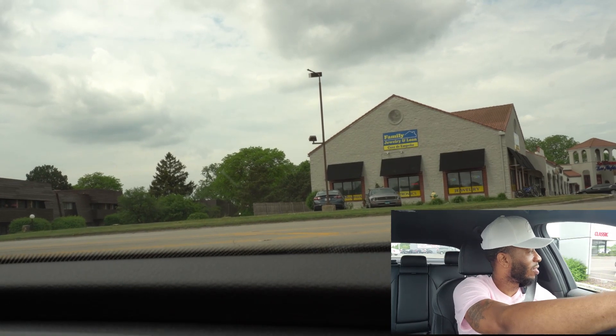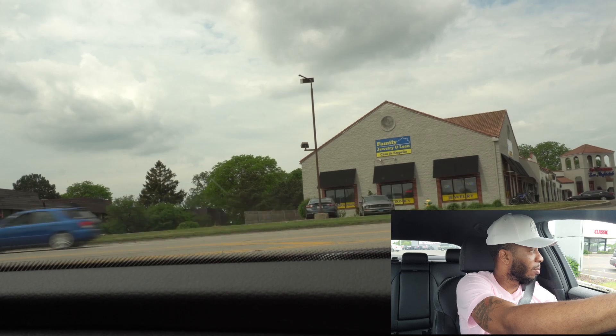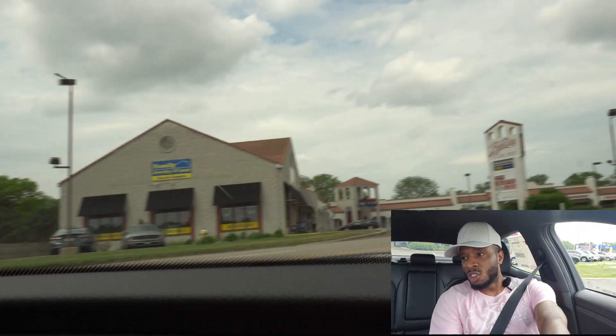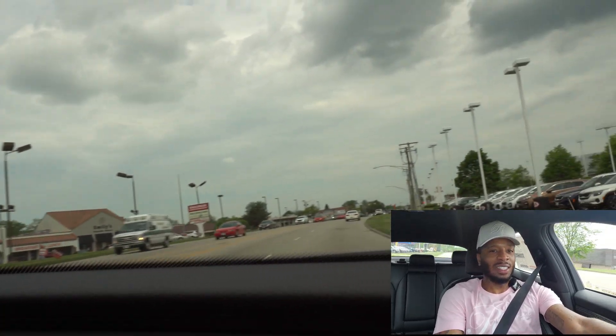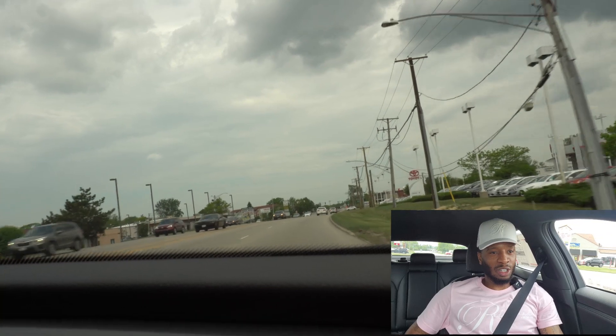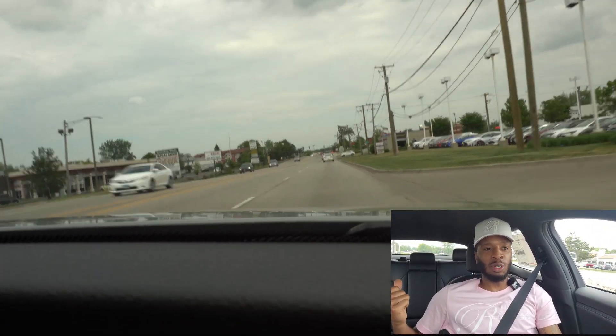I think this is a very nice vehicle. First off, I love the color — I absolutely love it. It's one of the best colors to me. The only thing I would do is tint the windows — that's it. And if you wanted to put some sounds in the back, you could do that too.